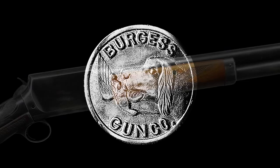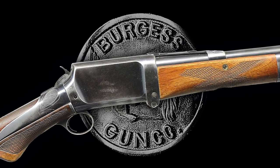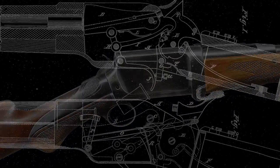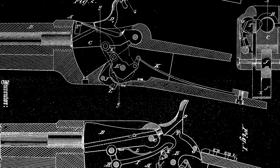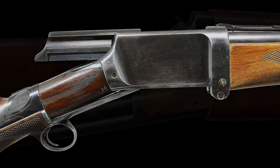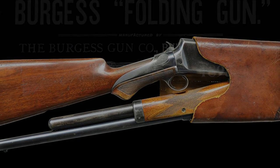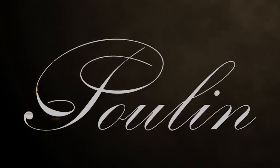The Burgess Gun Company continued to manufacture firearms until it was purchased by Winchester in 1899. Ultimately, the firearms that the Burgess Gun Company produced were not continued by Winchester. However, many of his patents are still used today. If you liked this video and want to learn more about quality collectible and unique antique firearms, visit our website at PullinAuctions.com. And as always, don't forget to like and subscribe, stay safe, and send it downrange.